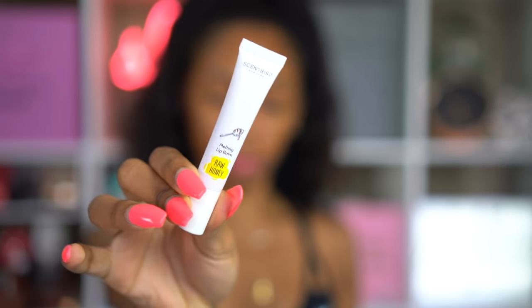I didn't know that Scent Bird had lip balms, but they're pretty bomb, not even gonna lie. This one is Raw Honey and I love the way it smells — I love honey, so this one is awesome. It makes my lips really, really soft, so I love that.